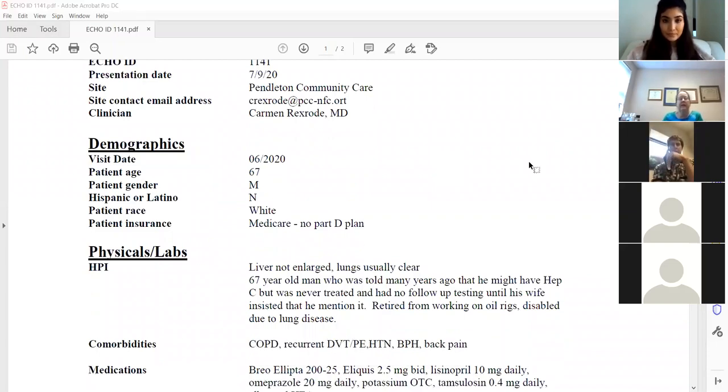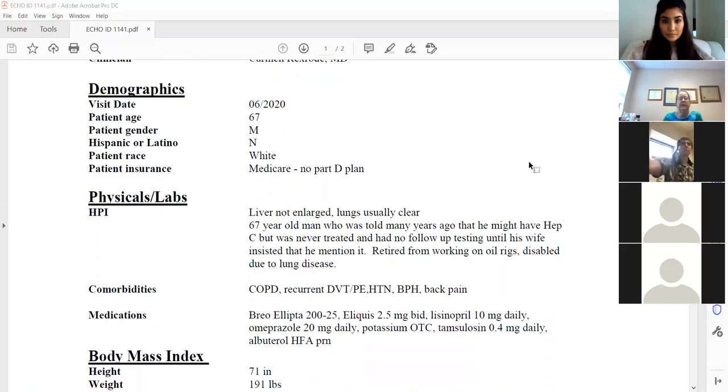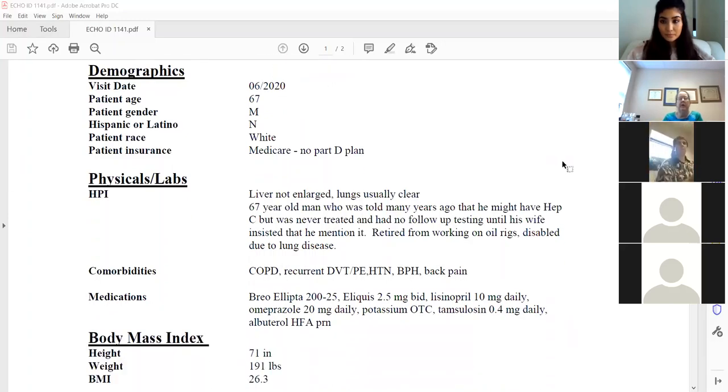This patient is a 67-year-old gentleman I follow at one of our outlying clinics. I've been seeing him for a couple of years and saw his wife last in June who said...